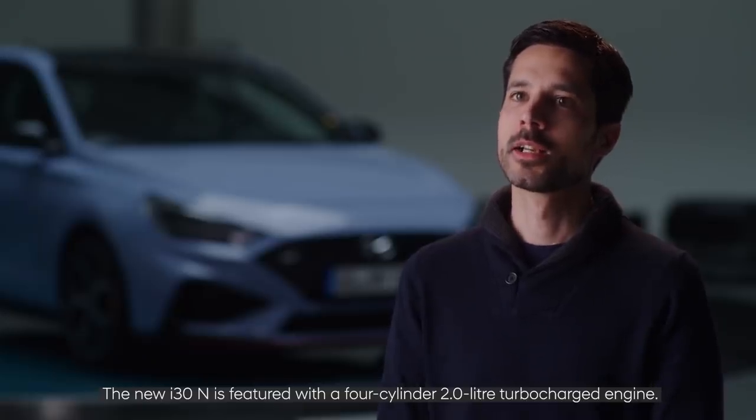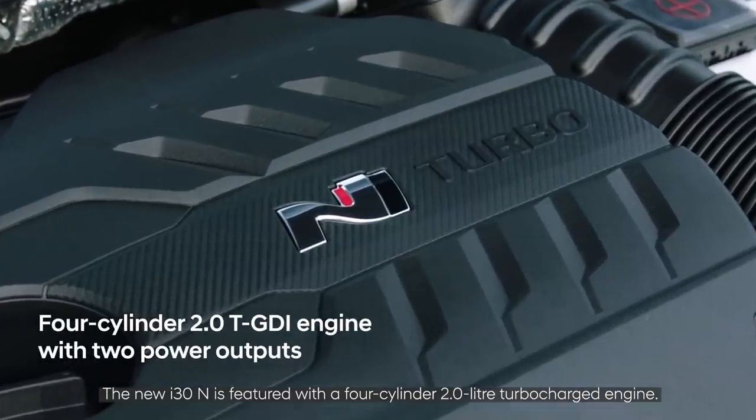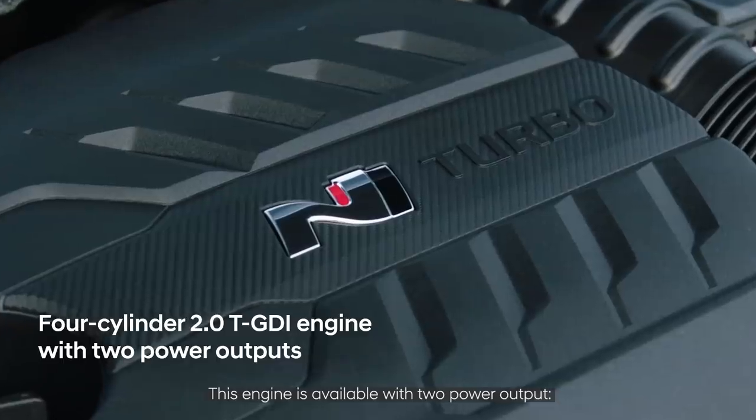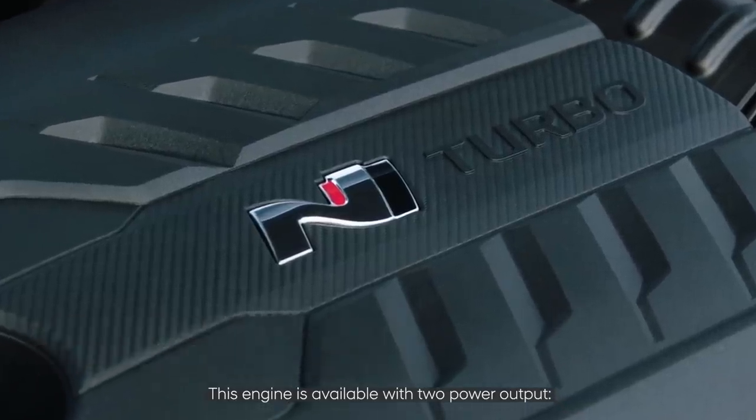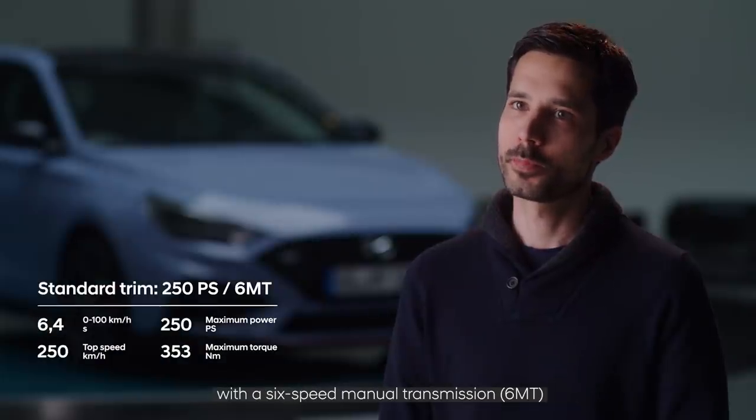The new i30N is featured with a four-cylinder 2.0 turbocharged engine. This engine is available with two power outputs. With the standard trim of 250 PS, the car is equipped with a six-speed manual transmission.